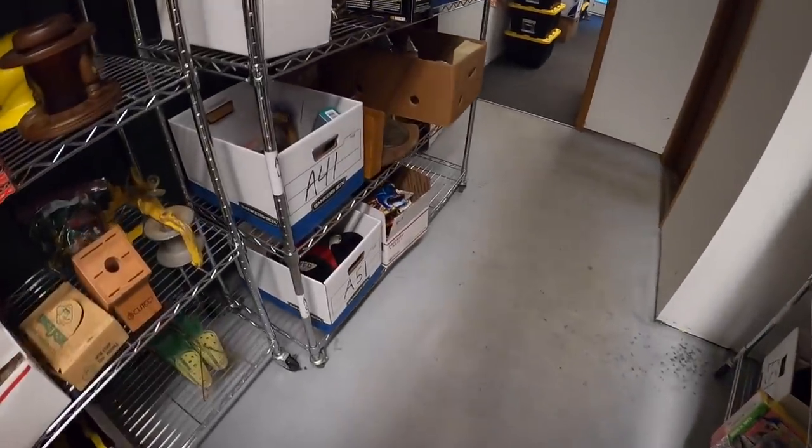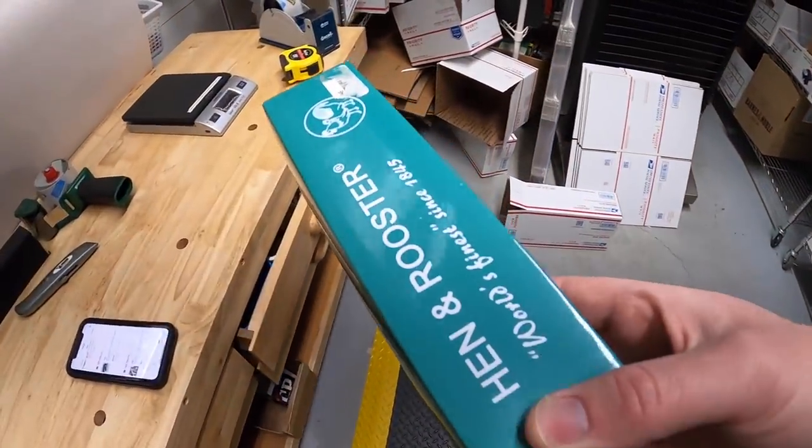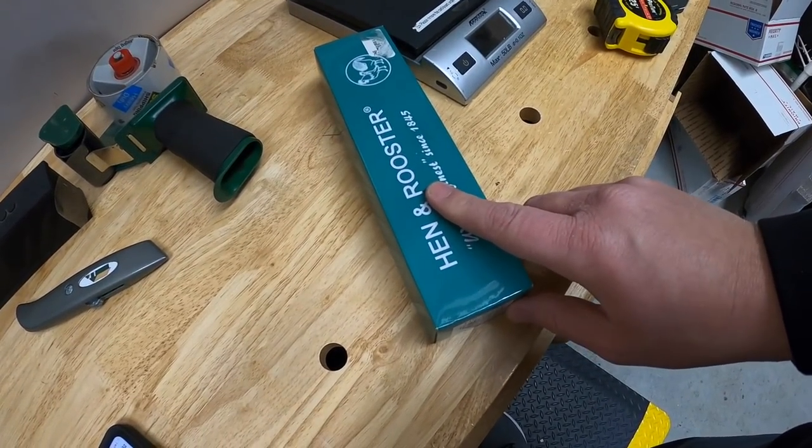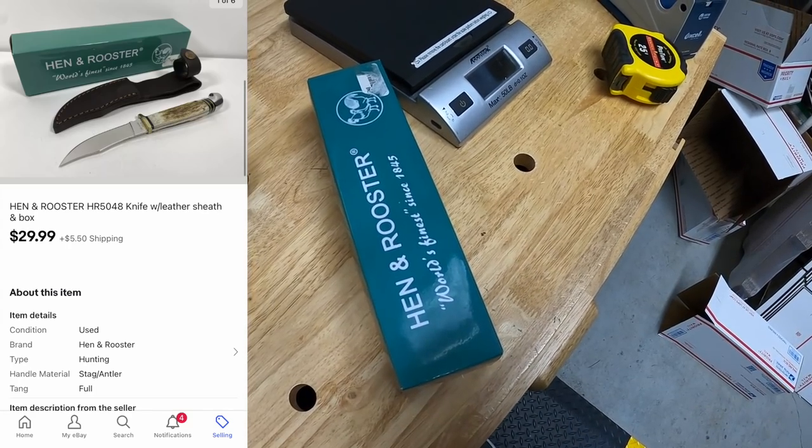Next thing is a knife right over here at A41. I just picked this up last week from my guy Mike in a big bulk lot of stuff - I've probably got about $10 into this. It's a Hen and Rooster knife with the leather sheath in the box. It sold for $29.99 plus shipping.